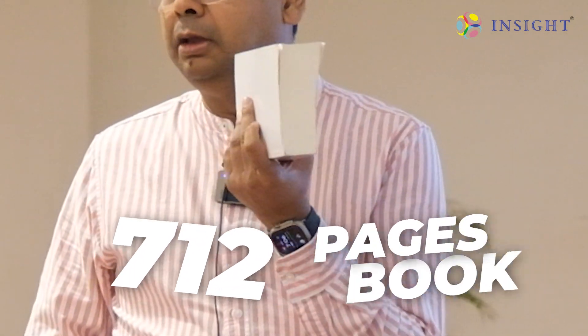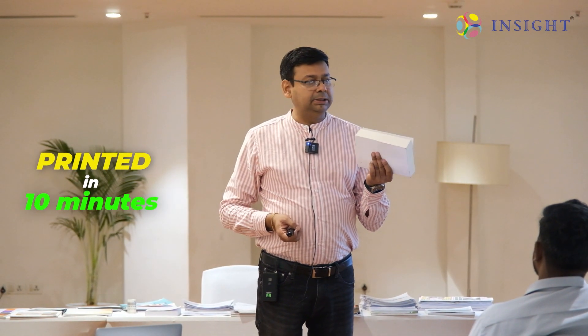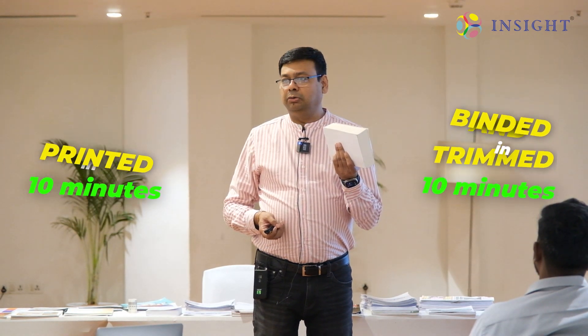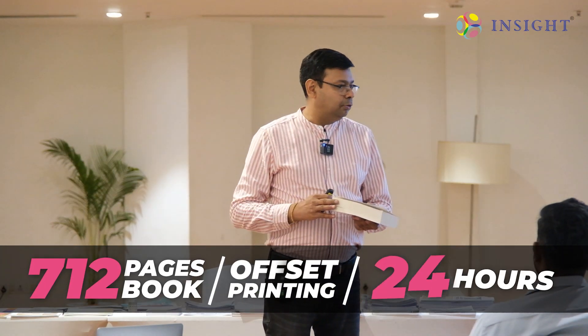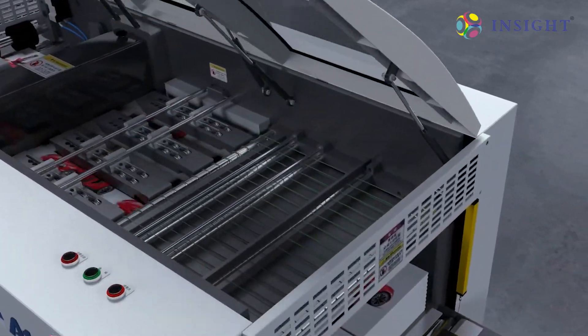Dear friends, all of you are into book printing. This particular book is a 712-page book. Since I've already interacted with a lot of you, this particular book was printed, binded, and trimmed in 10 minutes. If we have to do a 712-page book on an offset, it might take us 24 hours non-stop. But we can do this in 10 minutes — that's the beauty of digital printing and high-speed digital printing.